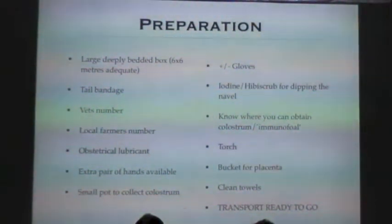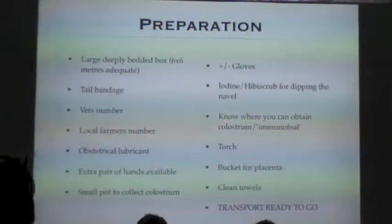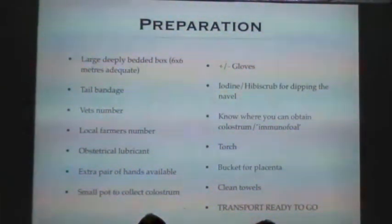Have a few phone numbers on hand in case of emergency — make sure they're actually in your phone. Your vet's number is essential. A local farmer's number is really quite useful: in the event of a problem, they're good at obstetrical stuff because they're used to calving cows and lambing sheep, and they're much more likely to be there quickly. They've got a bit of muscle power as well. Likewise, having another pair of hands you can call is really useful.